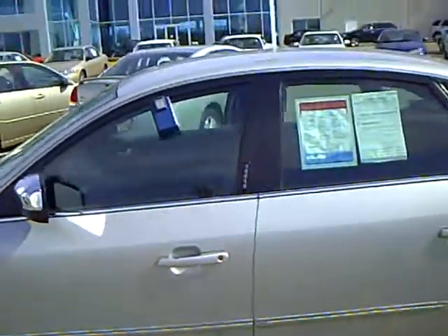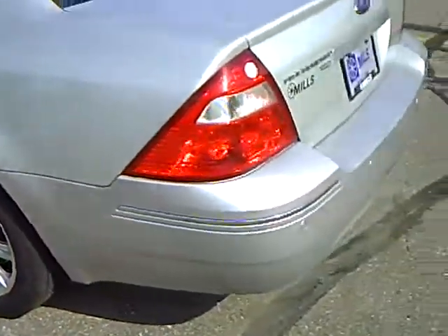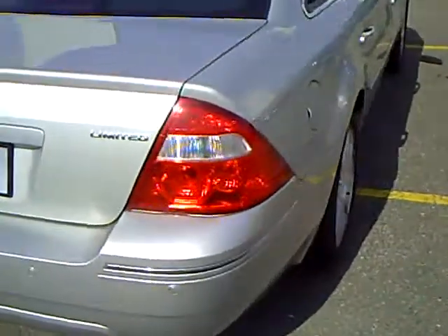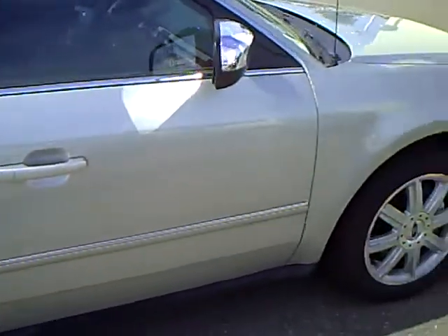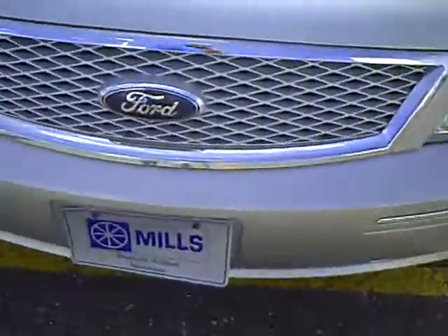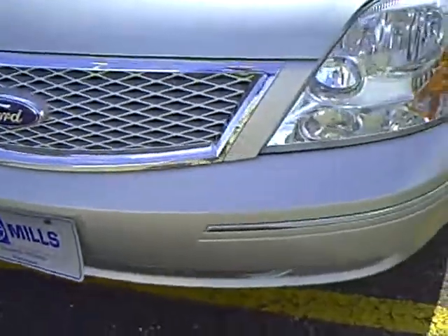Silver in color. It's got the keypad on the door. Tires look excellent. It's got reverse sensing — detects objects 6 feet away when you put it in reverse. Very nice condition. Aluminum wheels. A couple scratches just down by the license plate, but nothing major.